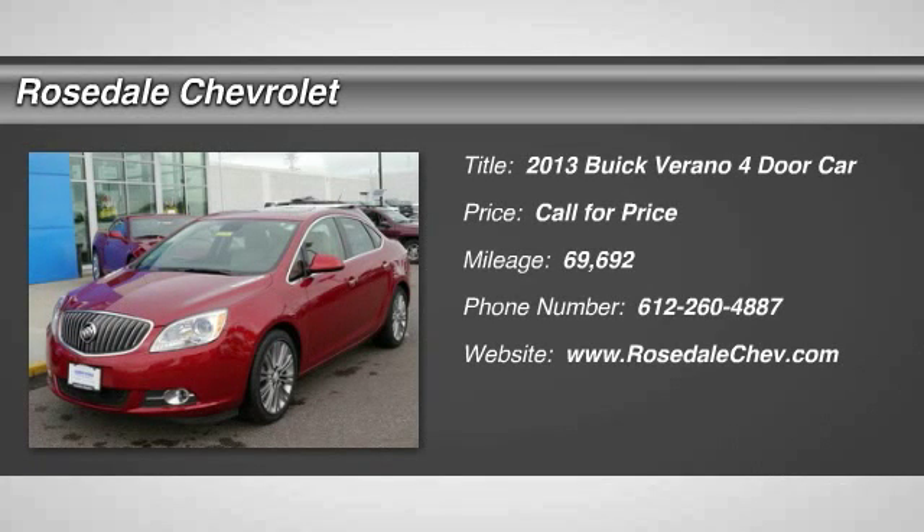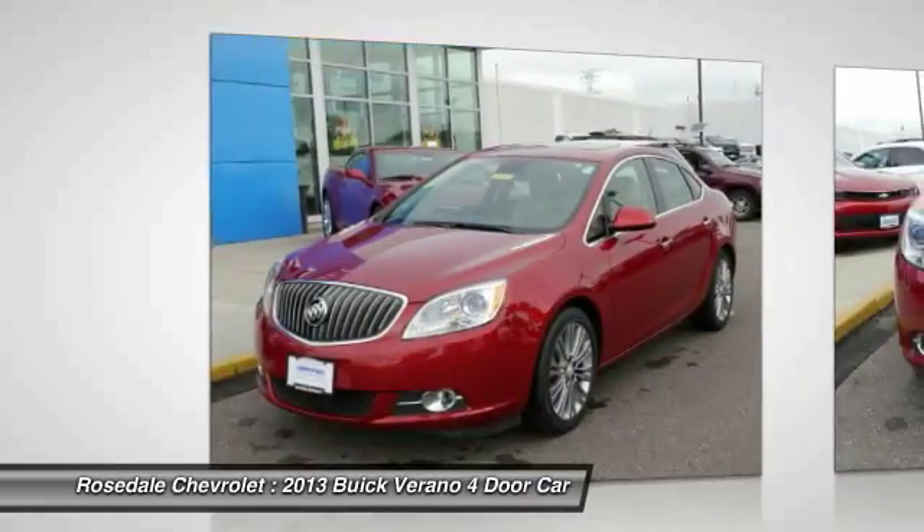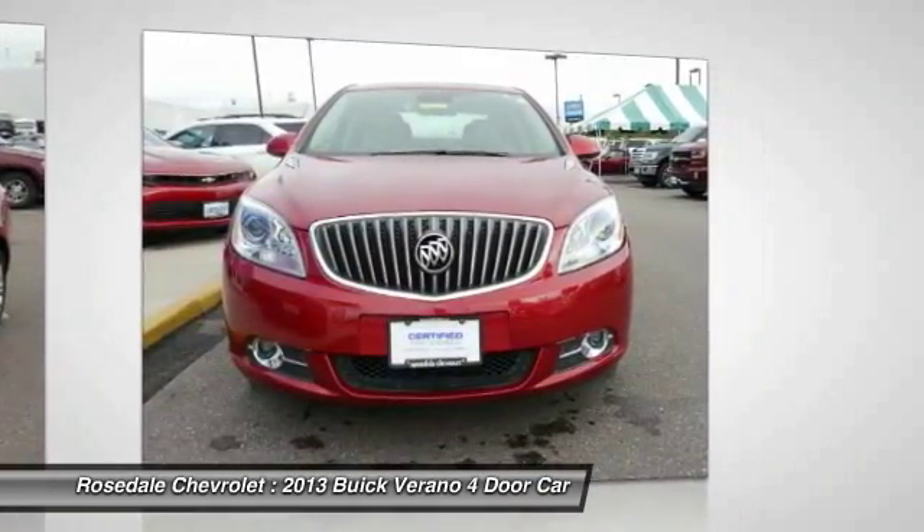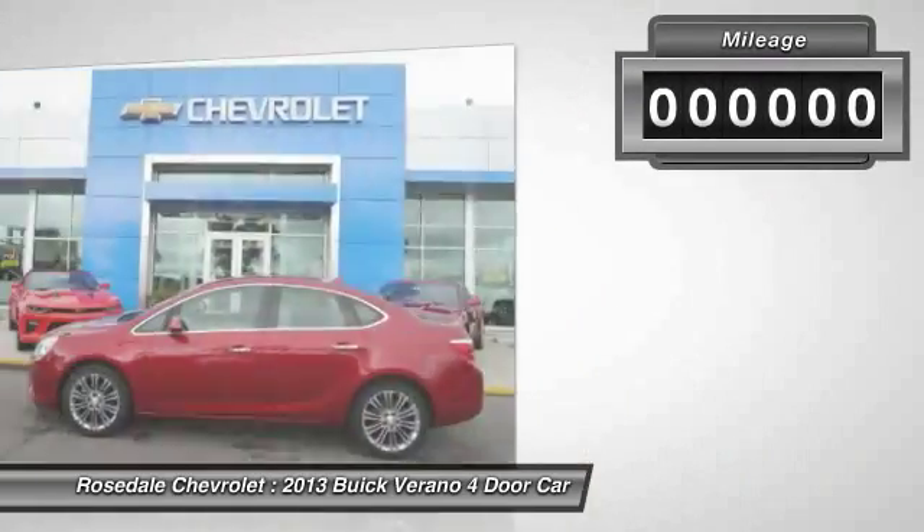The 2013 Buick Verano. The Buick Verano is a compact car built on the Delta II platform, designed and built from the ground up with the idea of it being a Buick.